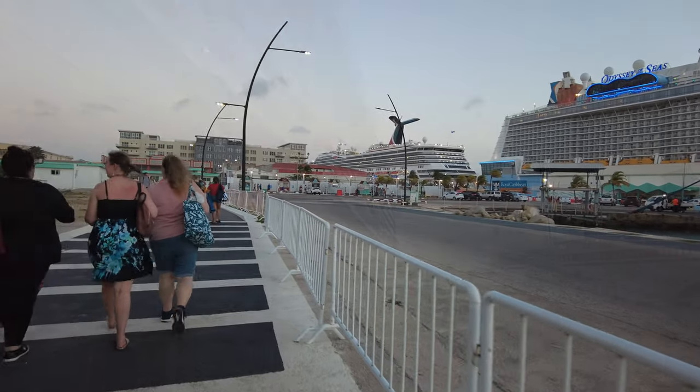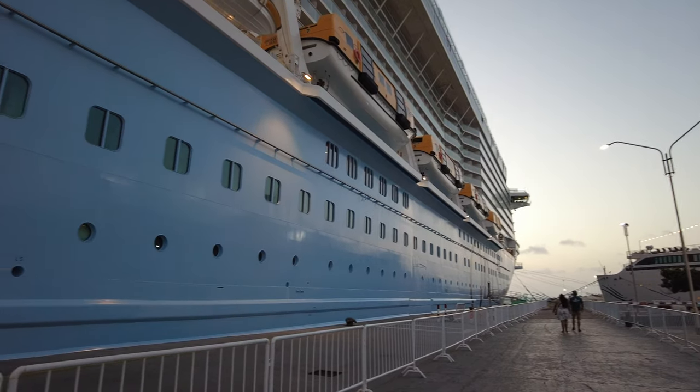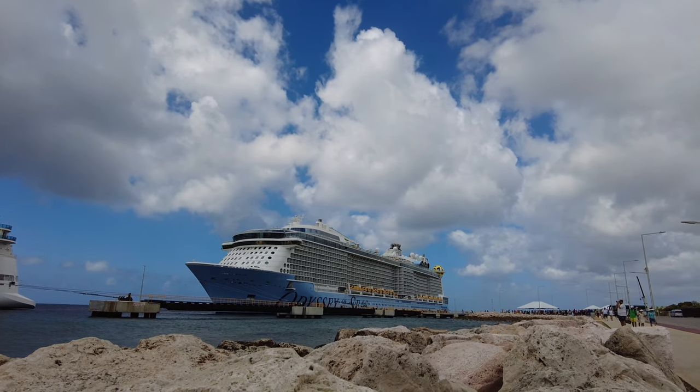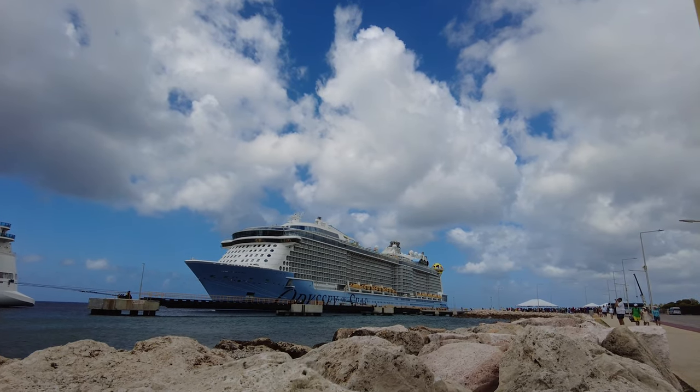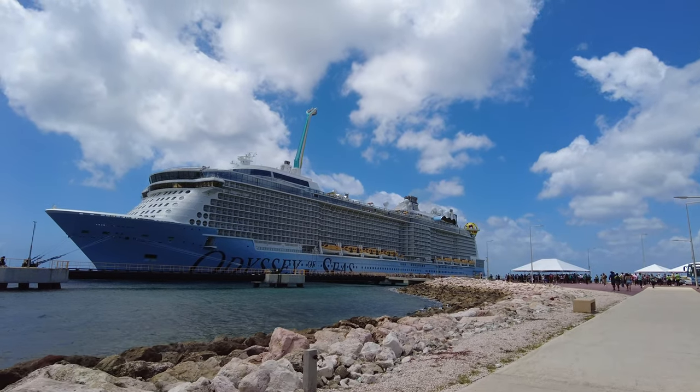With all the different activities and venues, we're going to go over the ship from deck to deck so you don't miss out on anything on your cruise. For our ship tour, we're going to start at the bottom and work our way to the top deck. On each deck, we're going to start at the front of the ship and work our way to the back.